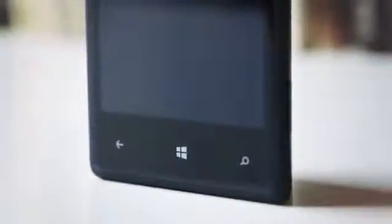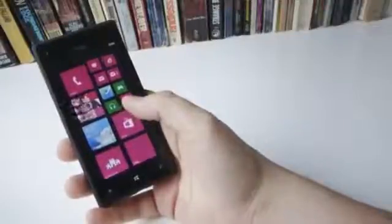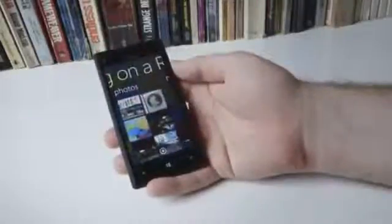Its squared-off corners echo the regular shape of Microsoft's Live Tiles. With the 8X, HTC's finally giving Nokia some competition for the prize of best-looking Windows Phone device. The tapered, soft-touch back flows seamlessly into a curved Gorilla Glass screen, which is optically laminated, making images appear to float on the 8X's surface. Almost every external surface on the 8X is curved or rounded in some way. HTC claims this is the most comfortable phone you'll ever hold.